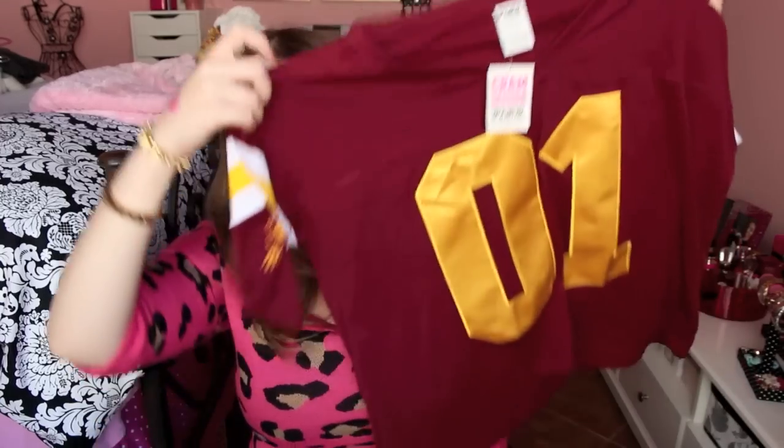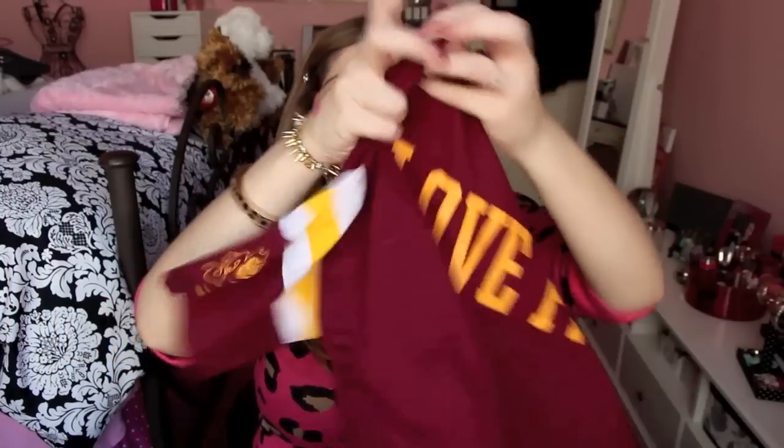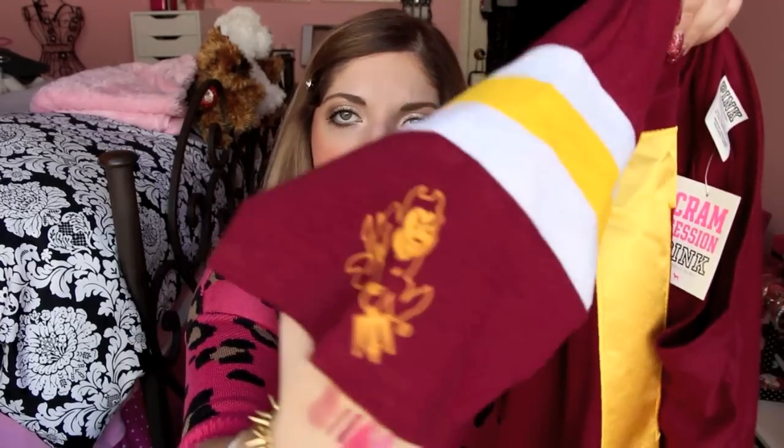And then this shirt — I was so excited. They had their Collegiate collection 40% off just for one day. So I got this crop shirt that says Number One, Love Pink on the back, and it's ASU — because I go to ASU. And there is the Sun Devil. It's really cool, I love it. I think it's going to look really cute — very sporty.